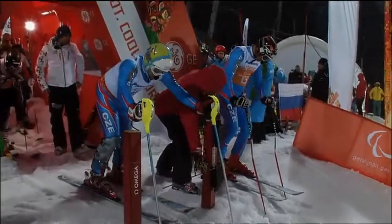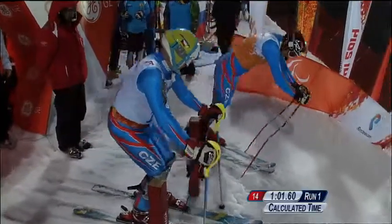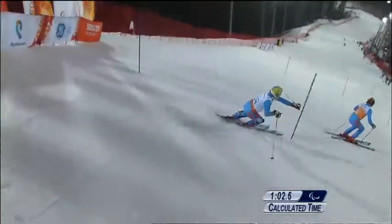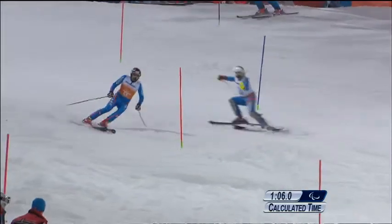With his guide Miroslav Mikala in the B2 class, his advantage over Prismant is 5.04 seconds.